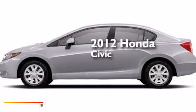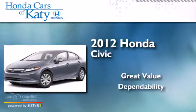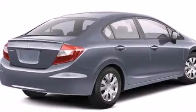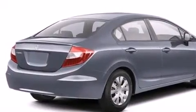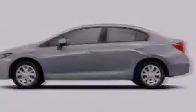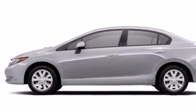This is a 2012 Honda Civic. Features include a low tire pressure indicator, a multi-link rear suspension, cruise control, front and rear floor mats, driver and passenger front airbags, and air conditioning.